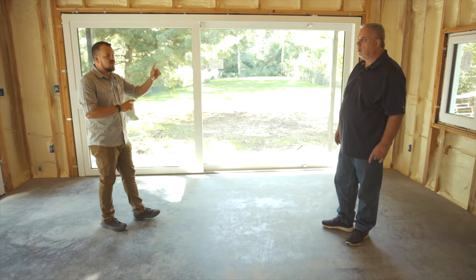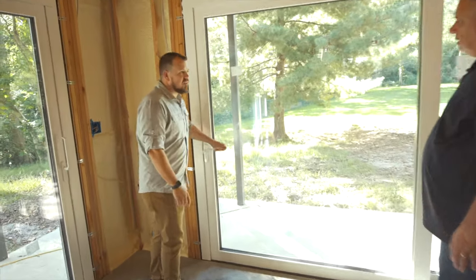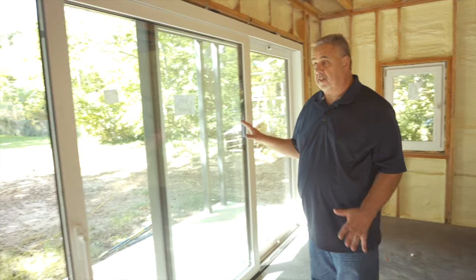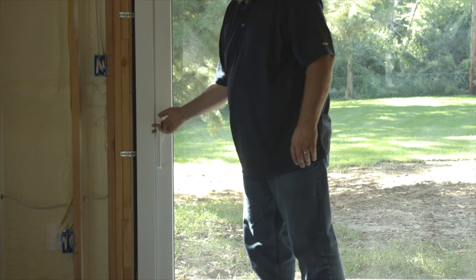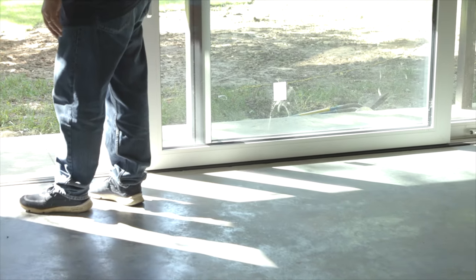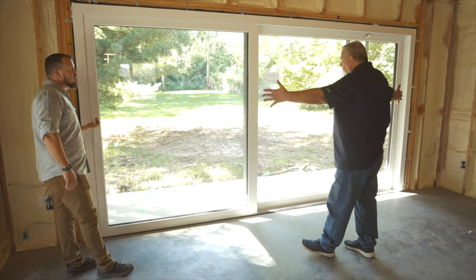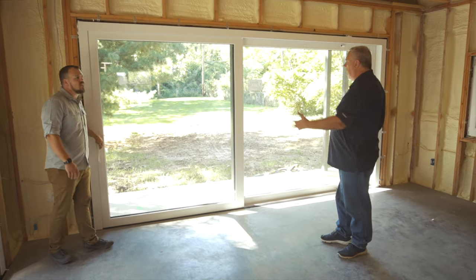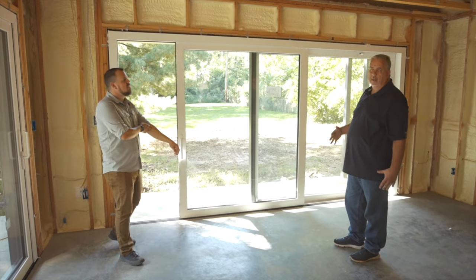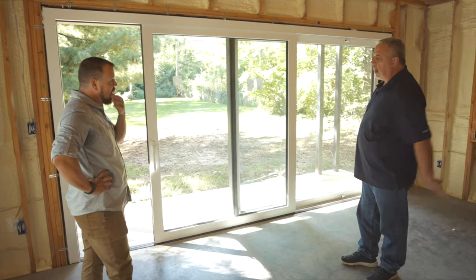We have a couple of different things here: lift and slide doors and tilt-turn windows. Let's start with these awesome 14-foot-wide lift and slide doors. From a design perspective, one of the beauties of European windows and doors is that they'll make big pieces of glass. This is triple-glazed, very well insulated glass with a U-value of 0.134, which roughs out to about R7.5. This 14-foot slider is broken down into an 8-foot fixed panel and a 6-foot operable panel.